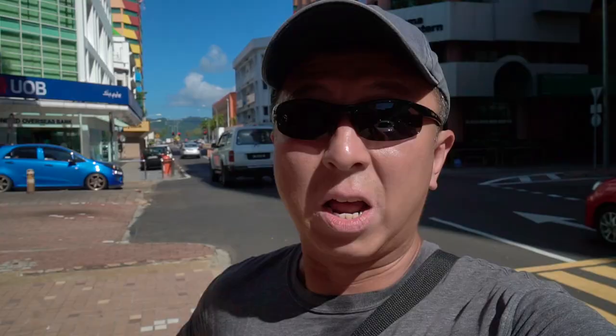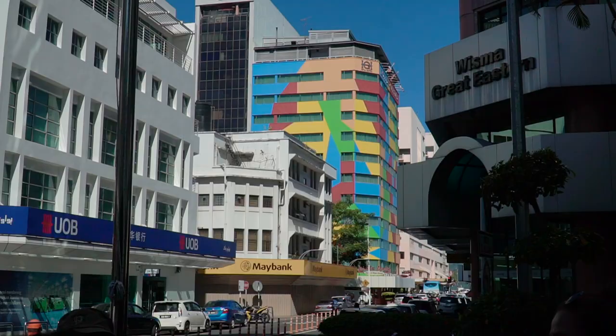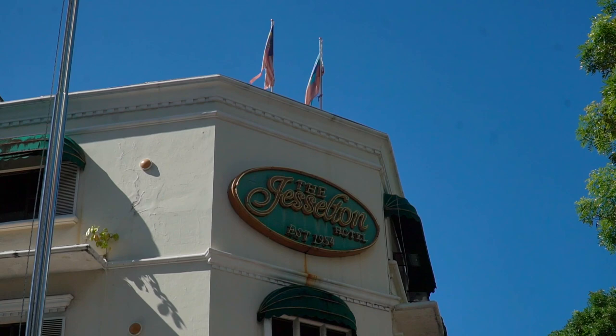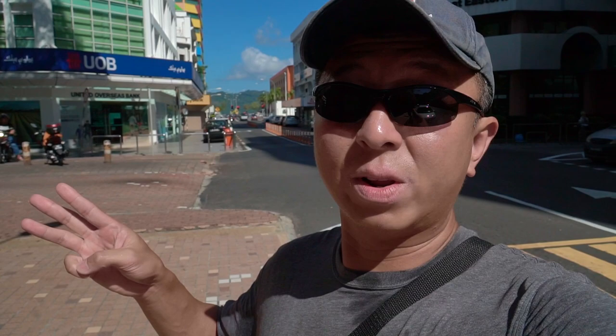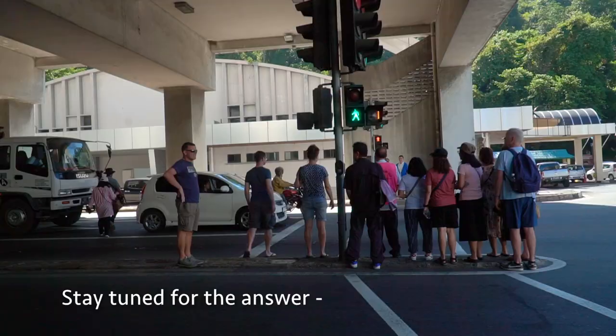Kota Kinabalu is a very new city simply because pretty much the whole town, which was built in the 1800s, burnt down during the Second World War. The oldest hotel in the city is the Jesselton Hotel, which was built in 1954 — relatively very new. There were three buildings that actually survived the Second World War: the Sabah Tourism Board, the Pillars of Sabah, which was sadly burned down in the 80s, and one other building.